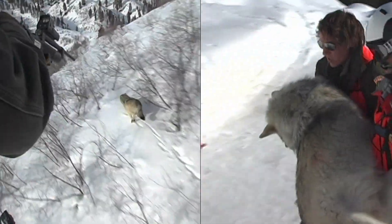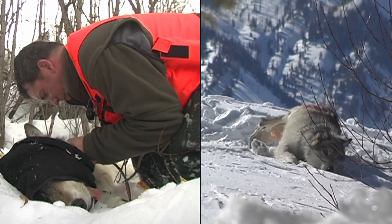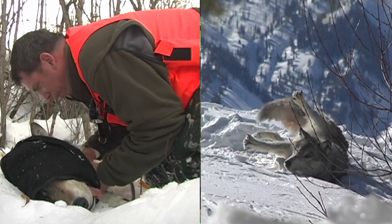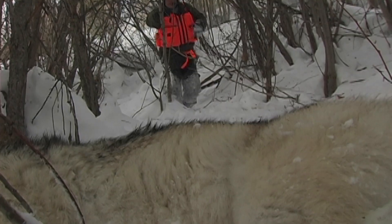It's very costly to fly in the winter, to dart wolves, to find wolves, and to put collars on them. But now we've got the ability to hang cameras in the woods and actually get that population estimate without following individual wolves or individual packs — and with the same accuracy.